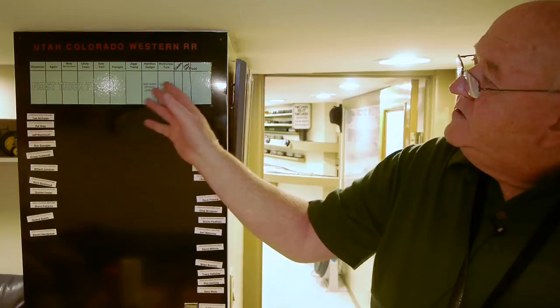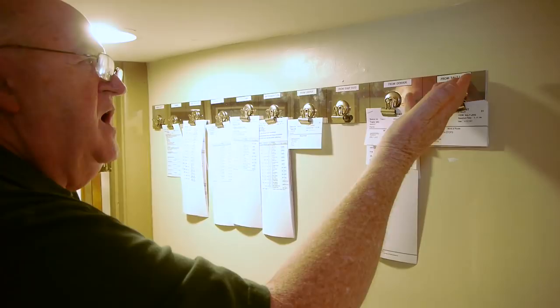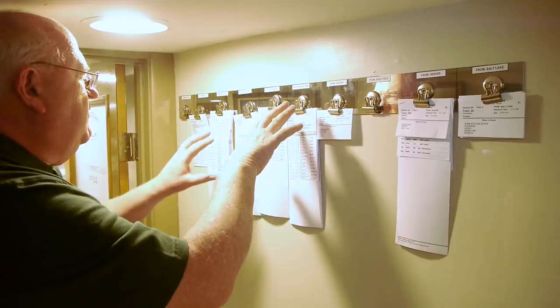We have dispatcher, staging operator, agent, locals, and a yard master — all kinds of jobs that we bid on to play the game. We have trains that originate in Salt Lake, Denver, or Casper, or from East Yard. We have locals out here, and the clinker, which runs our coal mines.